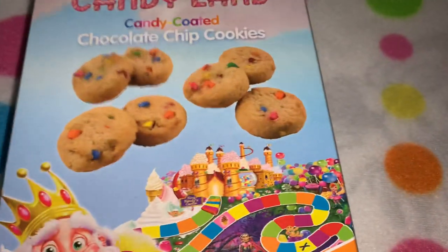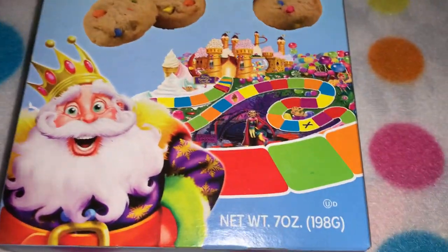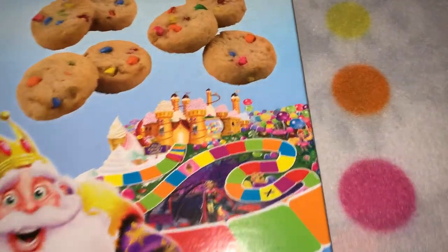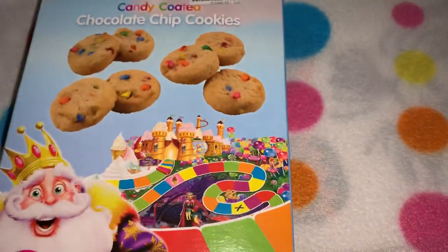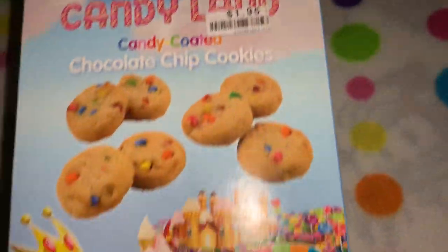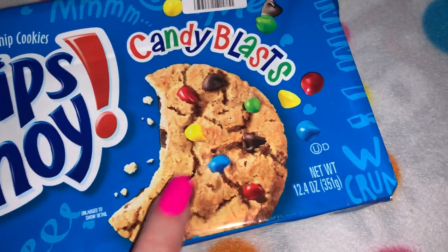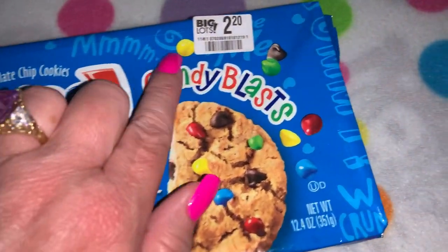From Big Lots I picked up these Candyland candy coated chocolate chip cookies — so cute. I found a bunch of Candyland stuff at Big Lots. They were a dollar ninety-five. I also found Big Chips Ahoy Candy Blasts — these are the large chocolate chip cookies with the little rainbow candy bites. These are so good if you've never tried them, and they are definitely Candyland themed.